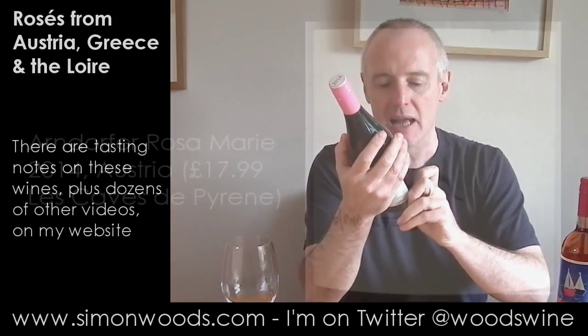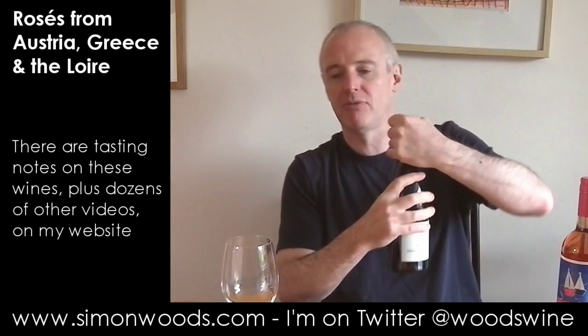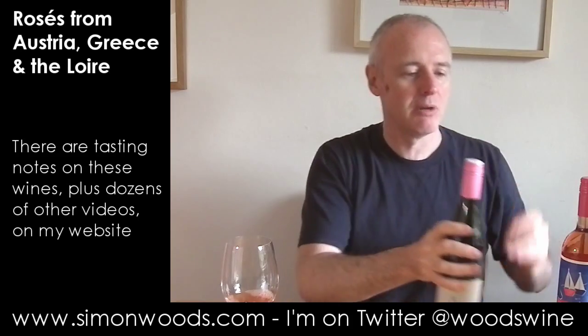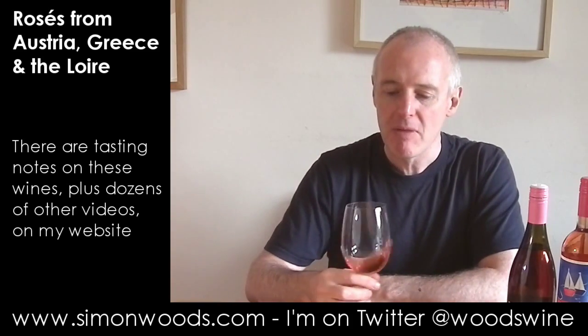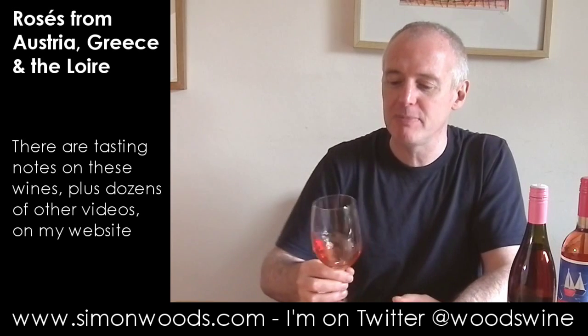This Austrian one is Martin and Anna Arndorfer's Rosa Marie, 2014. Let's give it a whirl and see where we get to. It's like a peppery Parma Violet character here. When I think of that peppery edge, that's where maybe I get the Grüner Veltliner, and then maybe the violet is coming from the Zweigelt. It smells like it's on the red wine side of rosé, but you get that peppery edge. It smells intriguing — like it's going to be an assault on the senses.